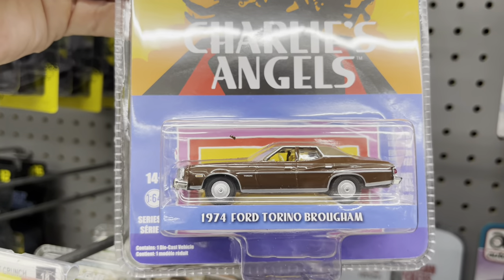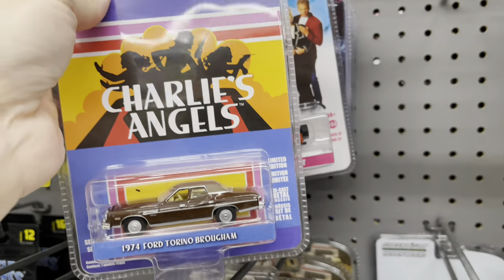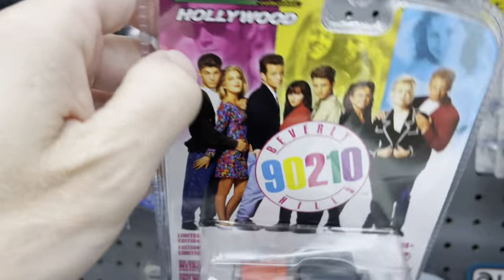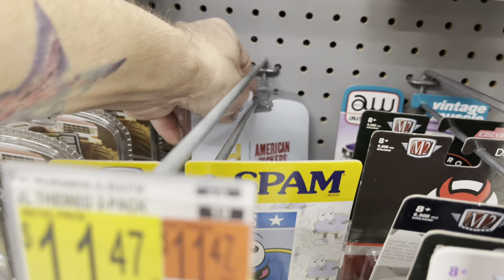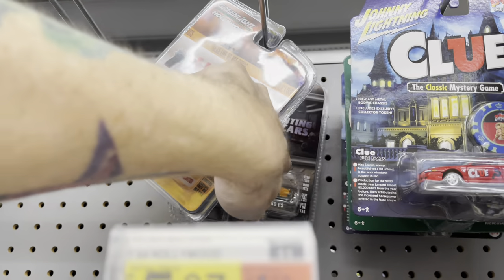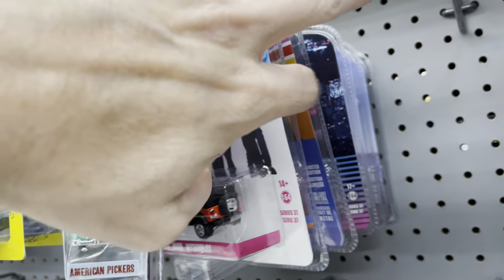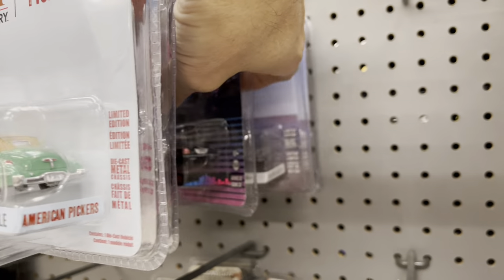There's another Greenlight — we did not see the Charlie's Angels Ford Torino from 1974. Oh hey, the Jeep — you're not coming home with me, you chill, you're staying right there. And the Roadmaster was hidden down here. All good, I'm just gonna put it right up there.